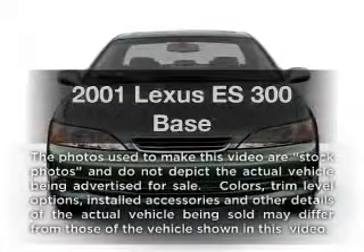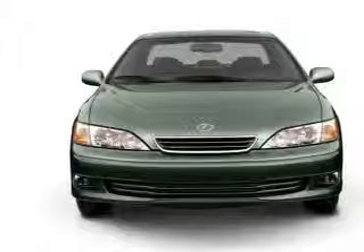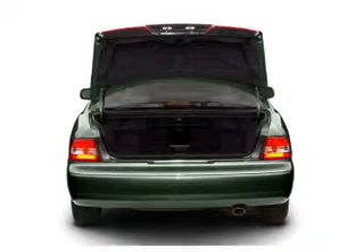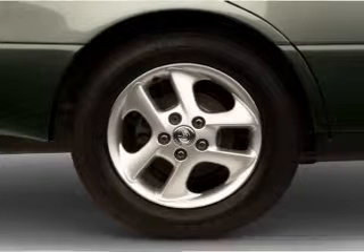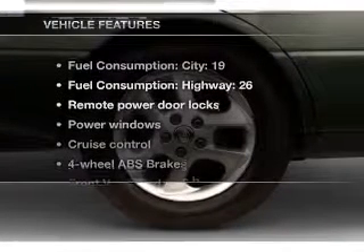Presenting the 2001 Lexus ES300. If you're looking for a first-rate auto, this one could be yours today. With a solid 6-cylinder engine that responds smoothly to its automatic transmission, premium wheels lend a distinctive appearance. You will appreciate the safety feature of anti-lock brakes. There's nothing like a sunroof on a nice day. And with these notable features, you won't want to miss out on the opportunity to own this amazing ride.